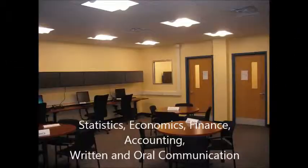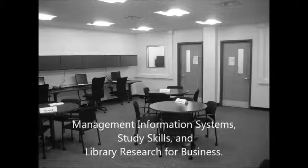We offer tutoring in the following areas: statistics, economics, finance, accounting, written and oral communication, management information systems, study skills, and library research for business.